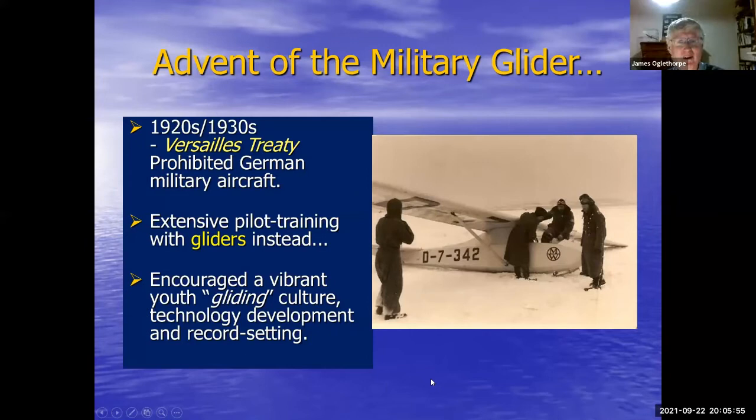How did military gliders come about? The Versailles Treaty prohibited German military aircraft entirely, so the Germans immediately started working around it. One approach was training people in Russia and similar places, but they also built up an enormous glider organization, training large numbers of youth pilots to fly gliders and encouraging a vibrant culture of gliding clubs. They pushed gliding technology forward with a big emphasis on record-setting. Here you can see a glider practicing in the snow.